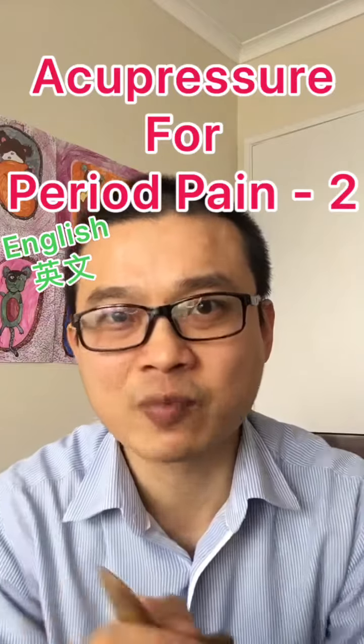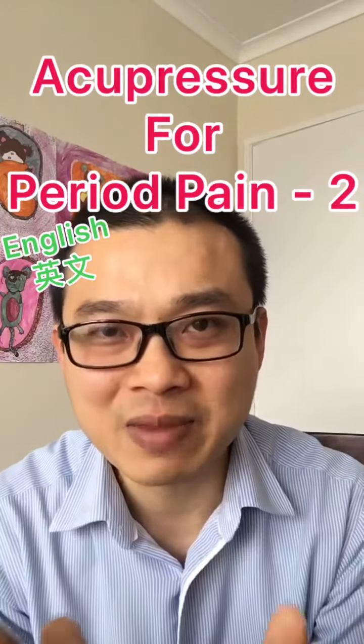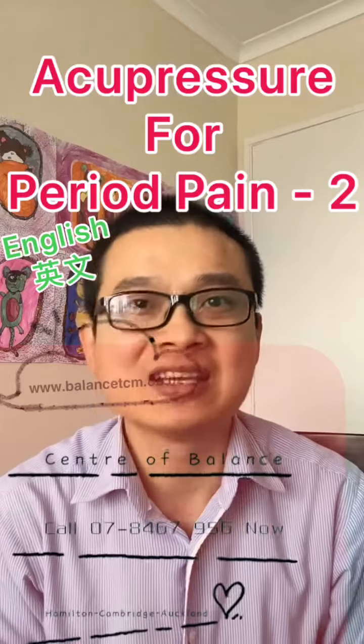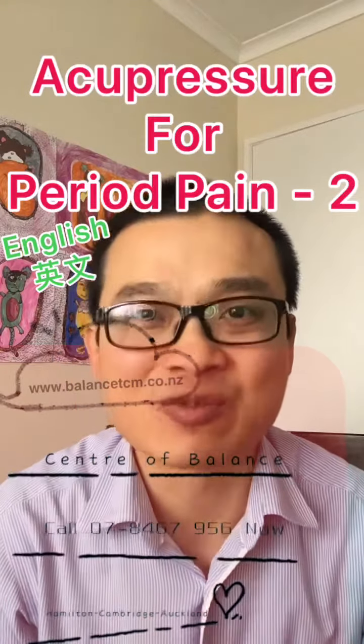I'm Sinan Puan from Center of Balance, the acupuncturist. Acupuncture and Chinese medicine may help your period pain and balance the hormones. Call us on 07-846-7956. Stay awesome — I'll see you in the next video. Bye bye.